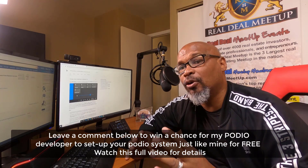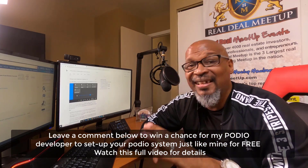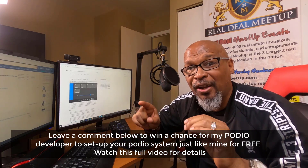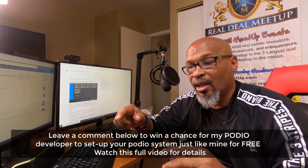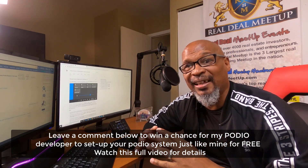In this video, I'm going to break down the 10 must-have Podio features that every real estate investor needs. I call these push-button features — you literally could just push a button and it will automate the process that you're trying to achieve.